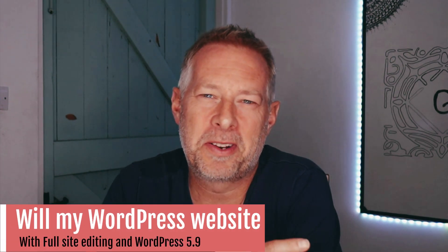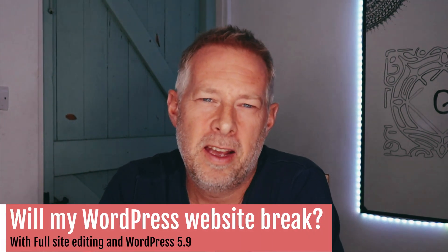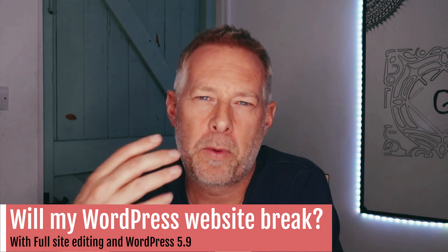Good morning. I got asked a question from a client yesterday about what happens to their websites when WordPress 5.9 comes out in December, and with 5.9 we get full site editing. I just want to put your minds at rest that your sites aren't going to suddenly implode when that happens.